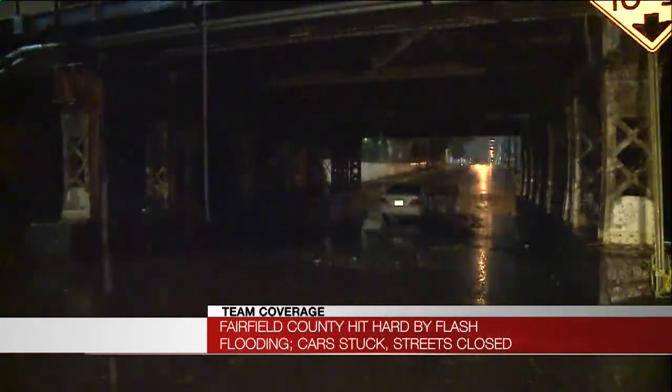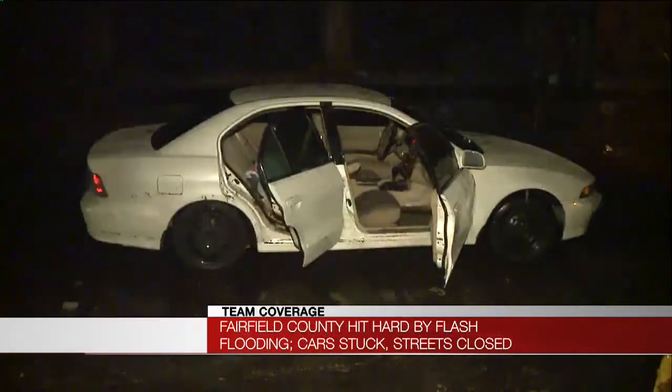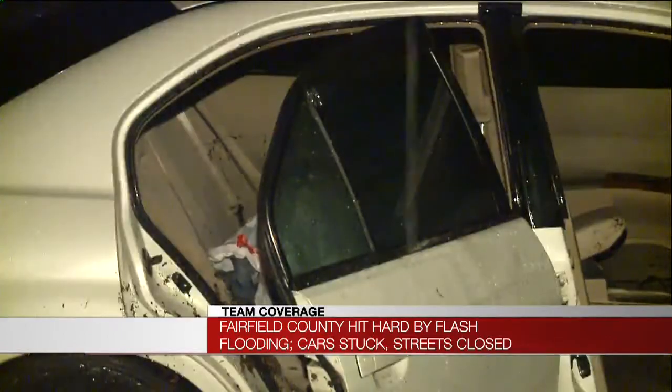Here in Bridgeport, a car stalled out underneath a train pass. They have this road closed. We are at the intersection of Connecticut Ave and Bishop Ave. And if you see that car there, you can see the doors are open — like people had to jump out of the car quickly as that water started to rise.